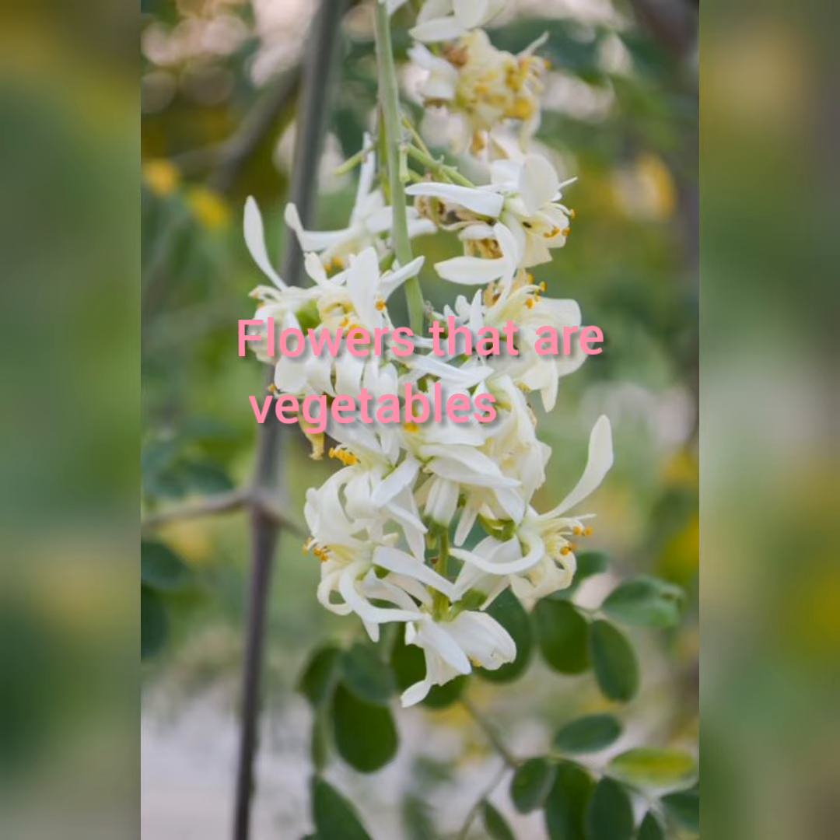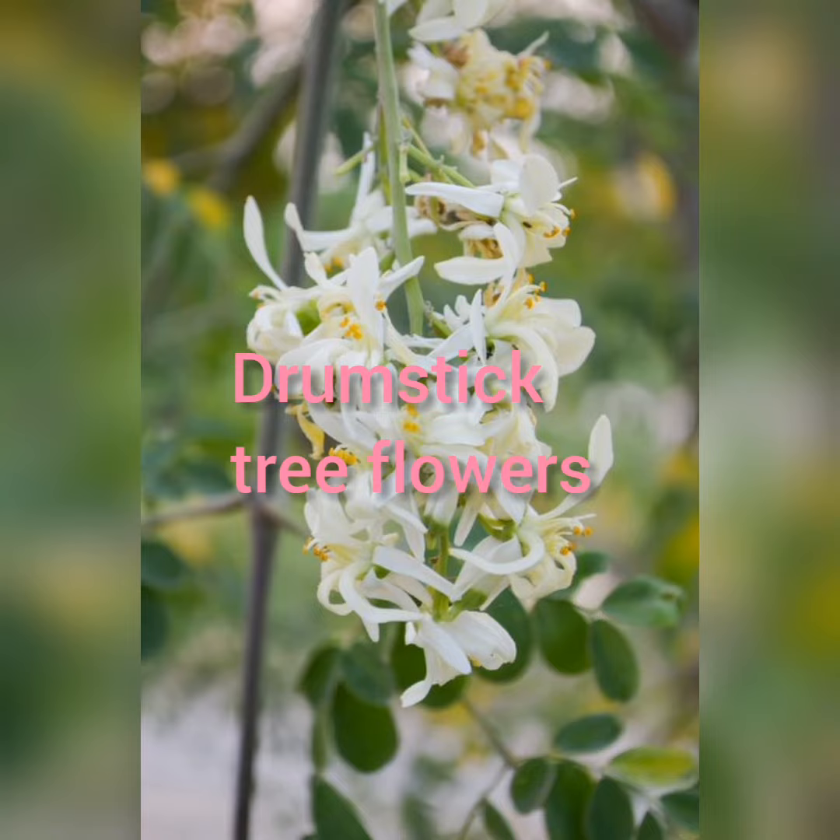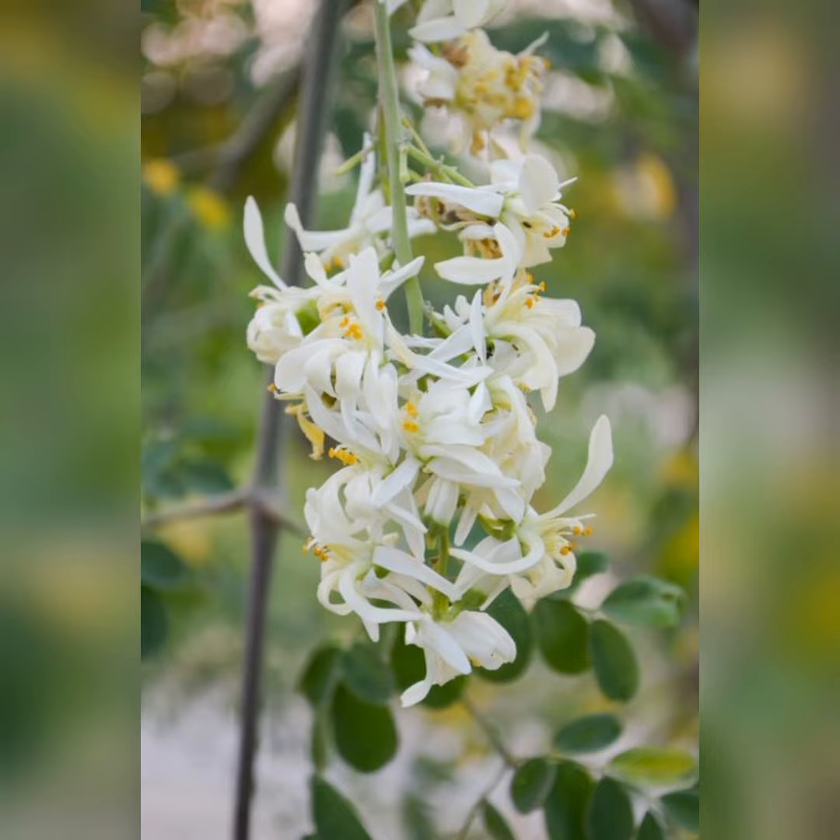Drumstick tree flowers: the mildly fragrant flowers of the moringa tree are very nutritious and great as a dressing for salads with mustard.